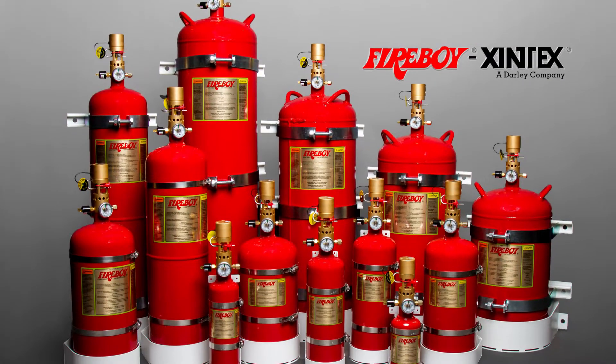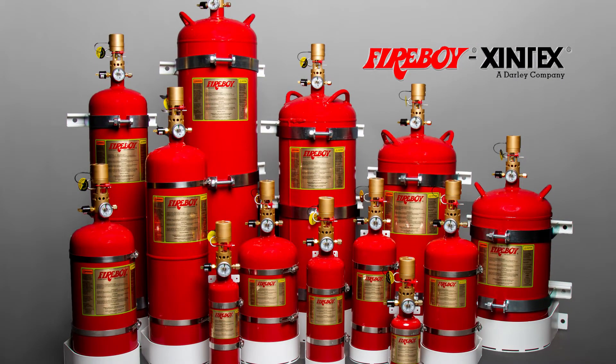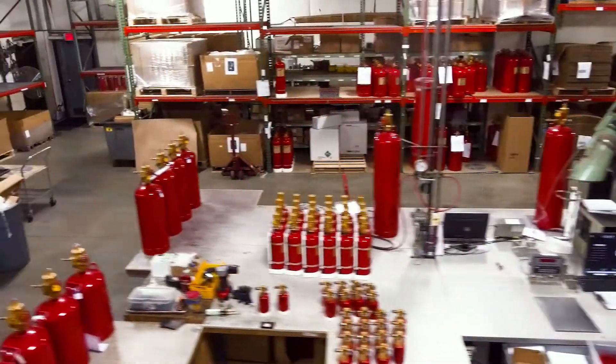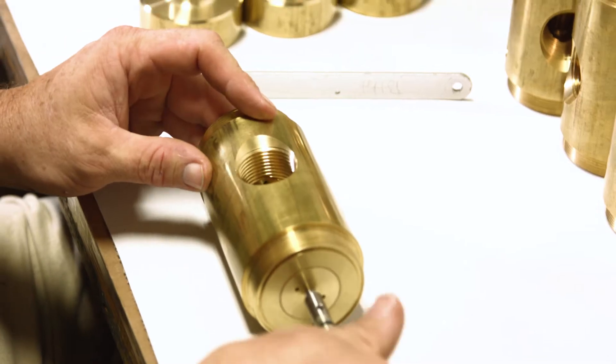Protect yourself with a Fireboy Zintex Fire Detection and Suppression System. Fireboy Zintex is an industry-leading provider of reliable, trouble-free fire detection and fire suppression products.